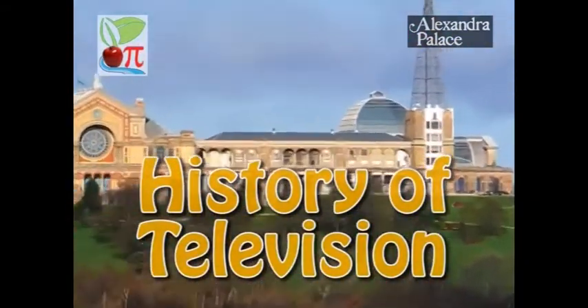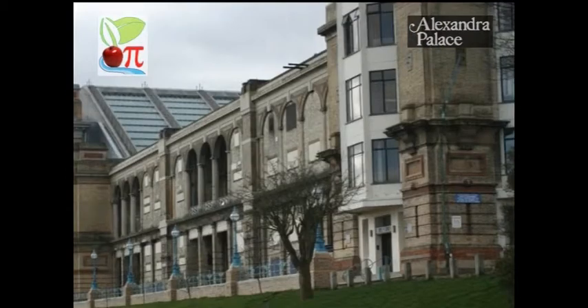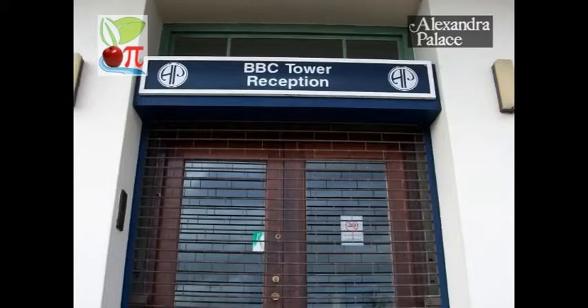This is Alexandra Palace in North London. It is home to the world's first television studio, so where better for Apple Pie to film the history of television?